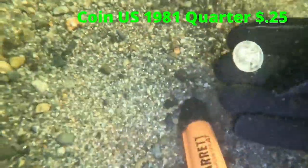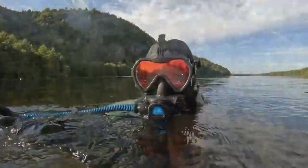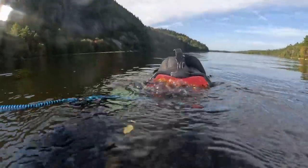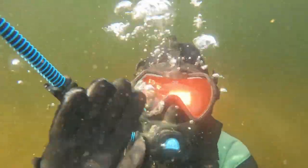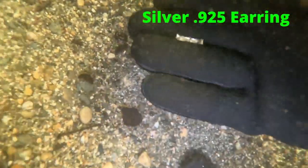We got some coins. Here is a 1981 U.S. quarter. We also had a ton of smaller fish swimming around me the entire time. We found another earring — this one was stamped silver 925.